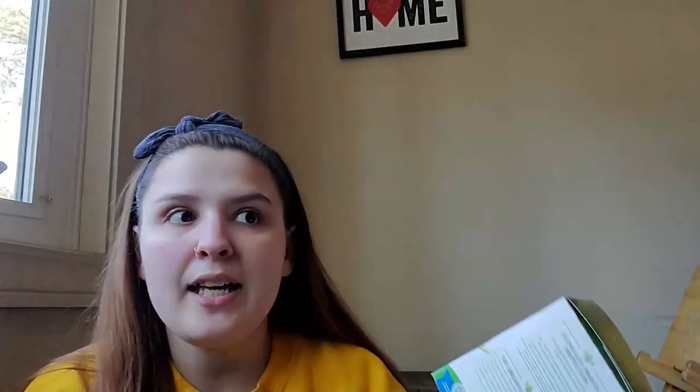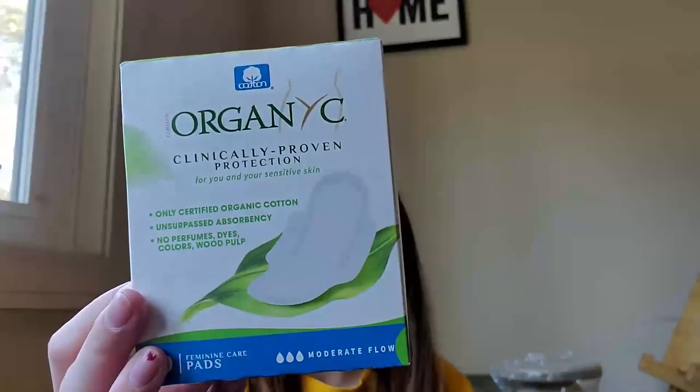I also bought Organics pads — these are the pads I get. I like to wear pads at night and tampons during the day. I do like this brand because they're for sensitive skin — no perfumes, dyes, colors, or wood pulp, just organic cotton. The tampons are the same way — all organic cotton. The pads come in a pack of 10 and the tampons come with 16.